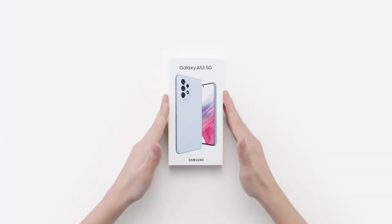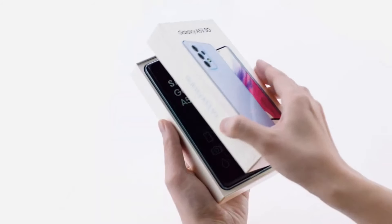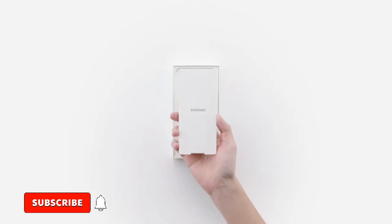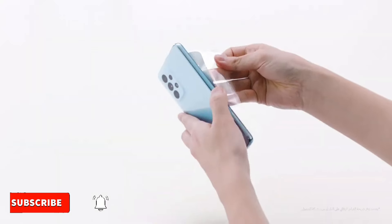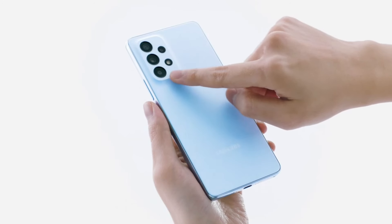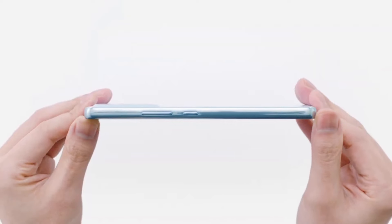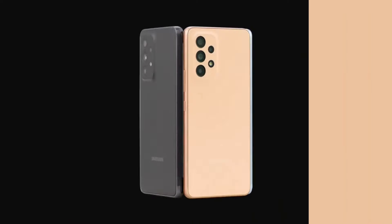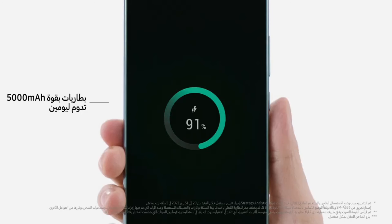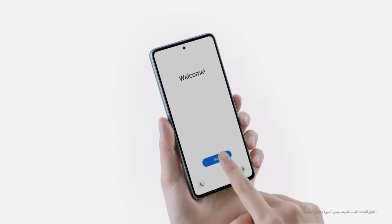Number 2: Samsung Galaxy A53 5G. The Galaxy A53 5G is the newest addition to Samsung's line of NFC phones, with great camera features such as the 64MP OIS main camera and 32MP selfie camera that can take your social media game to the next level. What's more amazing is that you can get four major software updates — this smartphone initially runs on Android 12 and can continue to receive updates up until Android 16. Enjoy a flagship-level smartphone at a mid-range price with the Samsung Galaxy A53 5G.